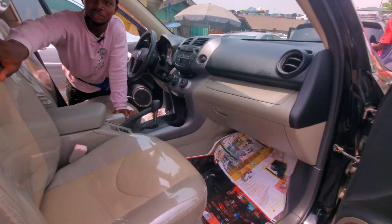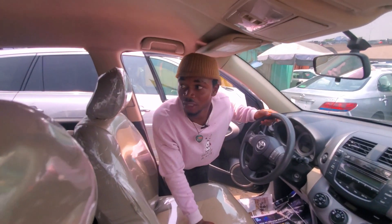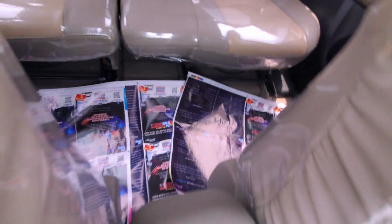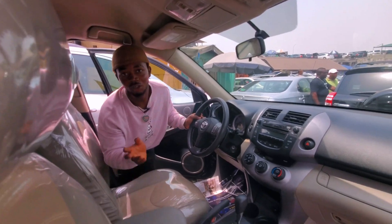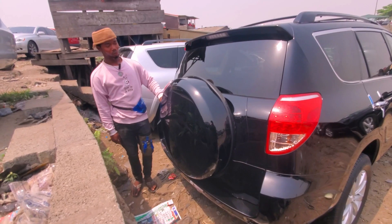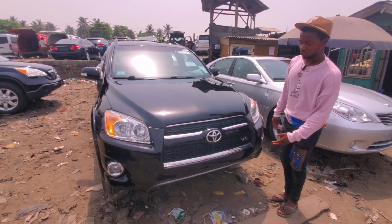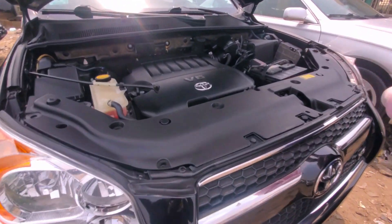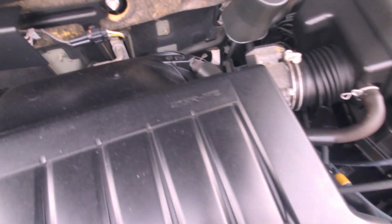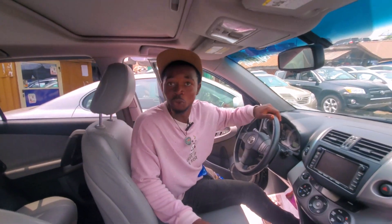Nice, beautiful color. The AC is working fine and chill. You can control the radio from the steering — everything is intact. This is an ordinary Toyota RAV4 2008 model, going for 5.7 million Naira. The engine is fine and working well, catalyst is there, 2GR engine.